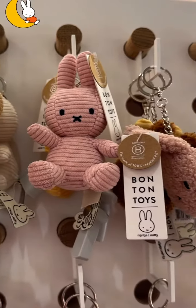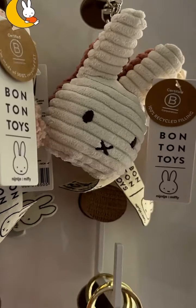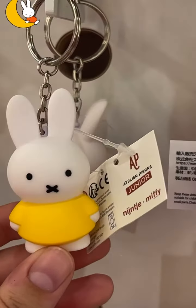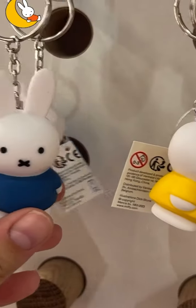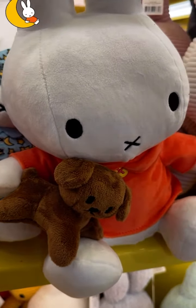They have a lot of new ones in MUI, like look at these keychains — there are the plush ones, there are these ones, and then there are the little plastic ones, which are also super cute.